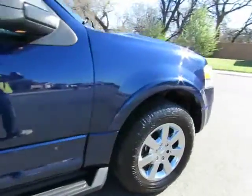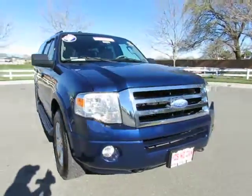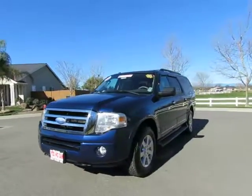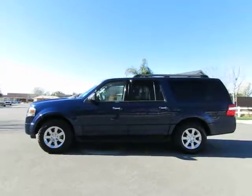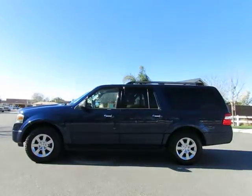See this vehicle and hundreds more at www.YesWeCanAuto.com or call toll-free 877-857-CARS to speak with one of our low-pressure sales staff. 2009 Ford Expedition XLT four-wheel drive.